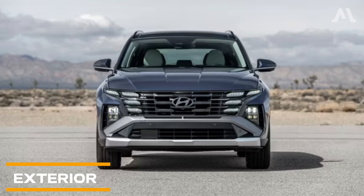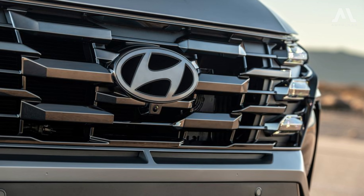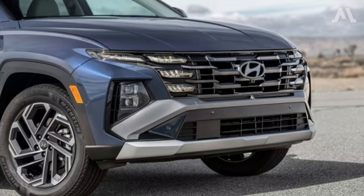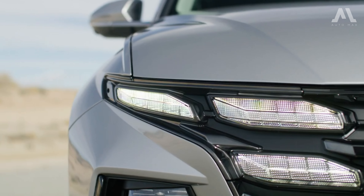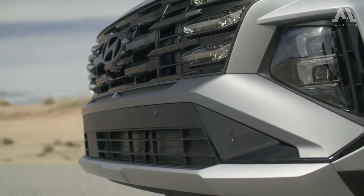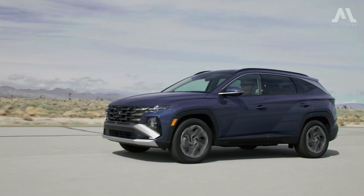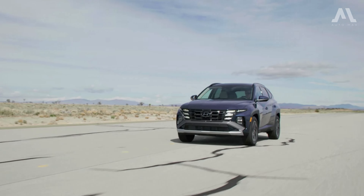The grille embraces a more intricate geometric pattern, enhancing its appearance with a bold and contemporary edge. The headlights and daytime running lights undergo a redesign, adopting a sharper and more angular look. The front bumper is reshaped, now boasting a more pronounced faux skid plate that adds to its rugged charm.